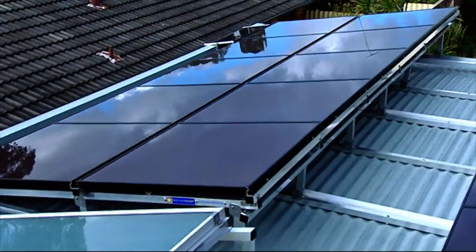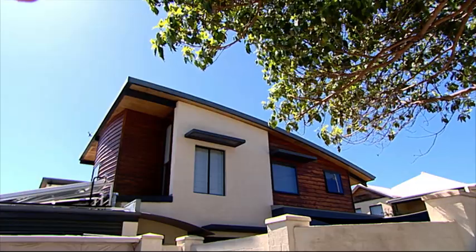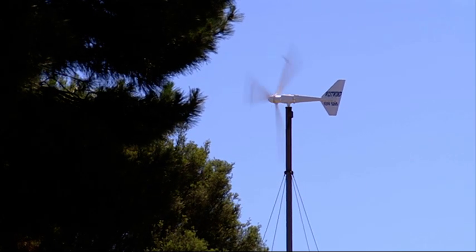Generating electricity from kinetic energy via the wind could well be the next frontier for home electricity generation. The PV cells on the garage roof have been performing very well, but the house is using about six more kilowatt hours per day than we produce. So the next thing we want to look at is wind power.